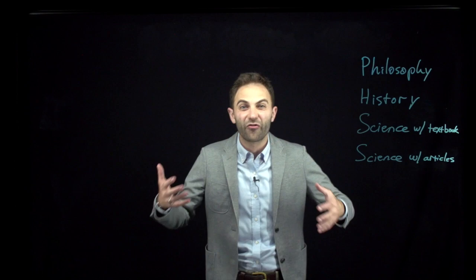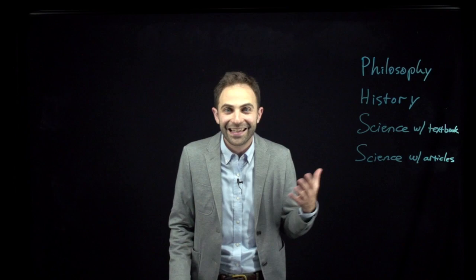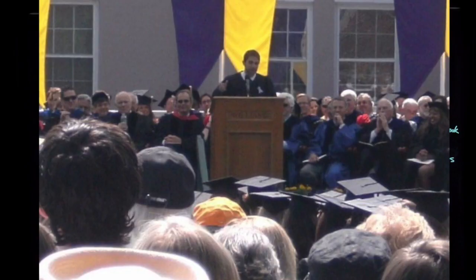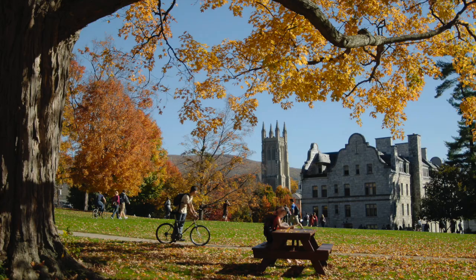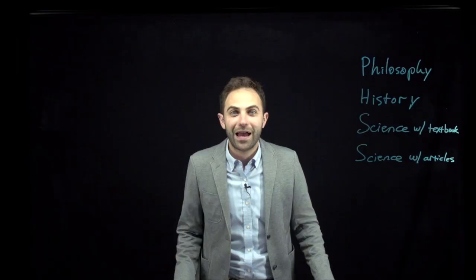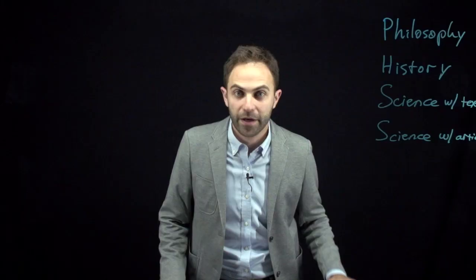I wasn't going to tell you that. I had written a version of this video lecture where I was just going to give you the standard line that college faculty tend to give students, which is that you have to read all of the reading for all of your courses. But then I started to think back on my own experience as a college student. I graduated summa cum laude — that's the top two percent of the graduating class — with a 3.96 GPA from arguably the most elite, most competitive small college in the country.